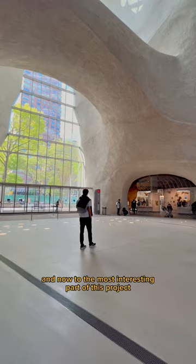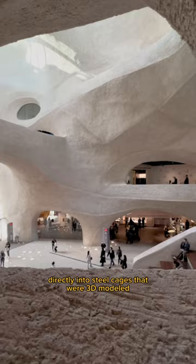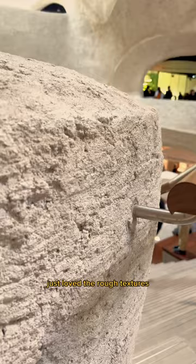It's constructed using shotcrete, a technique that sprays structural concrete directly into steel cages that were 3D modeled. The shotcrete offers a finished surface without the need to layer on additional materials — just loved the rough textures.